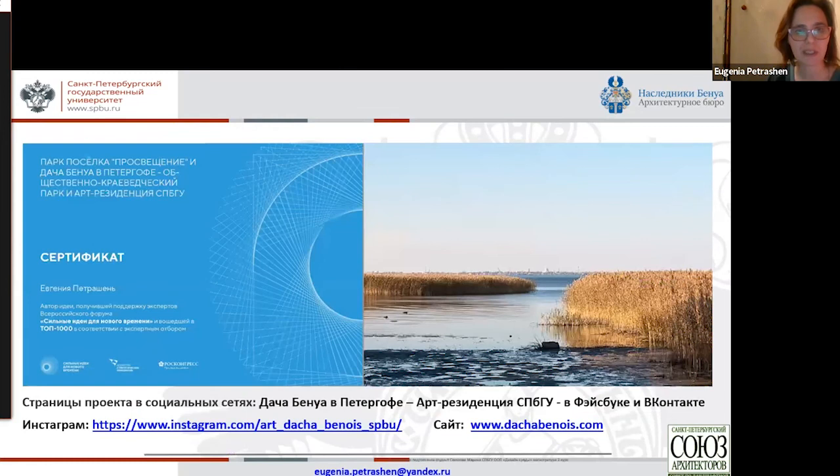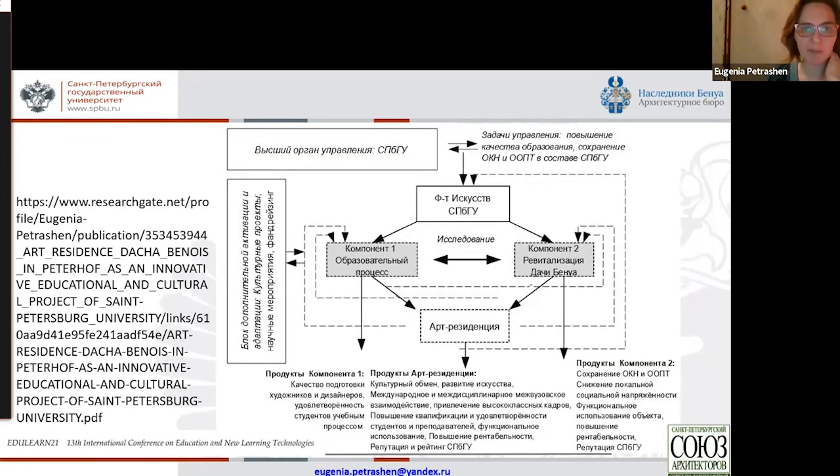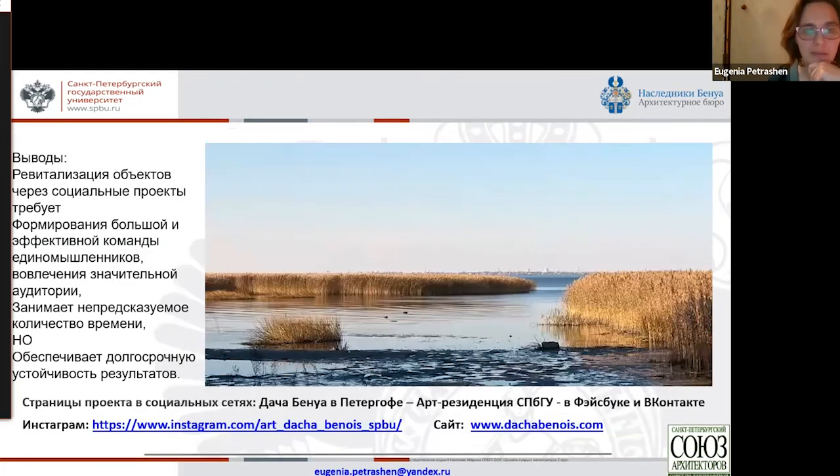These are some of the conceptual drawings. Here you can see the schematic of this whole thing — for the faculty, the rector's office, the revitalization of Benoit Dacia. Here we have art residency, and it can deliver the maximum effect for the usefulness of the educational process and memorial restoration. The conclusions and key takeaways: revitalization of sites through social projects requires building a team, which is a challenging task; and involvement of a large audience takes an unpredictable amount of time, but ensures sustainability in the long run.